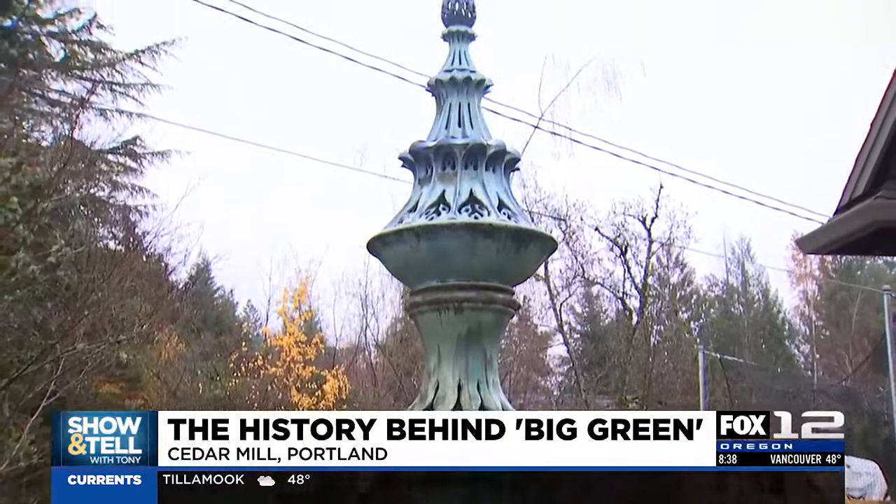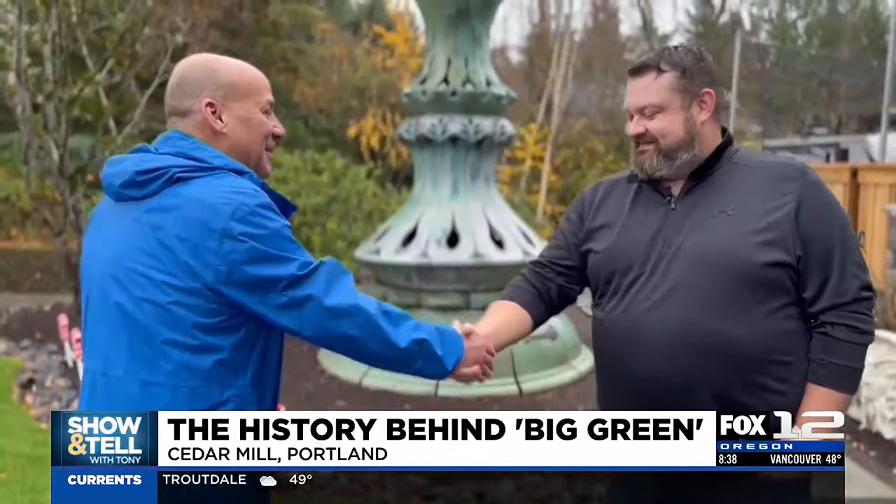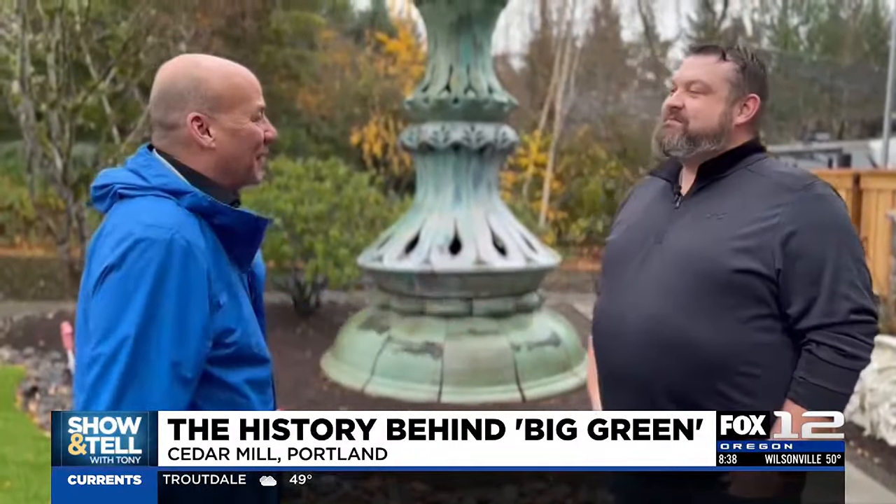You really have made a landmark for this part of Cedar Mill, so we appreciate you keeping the public art going. It's a lovely display and great to find out more about the history of it.